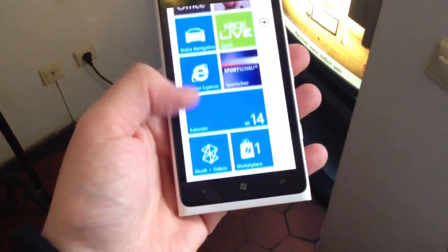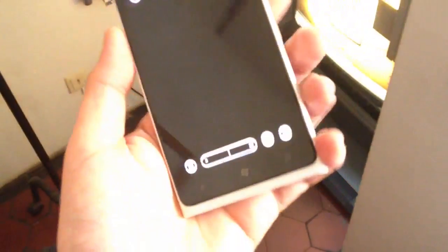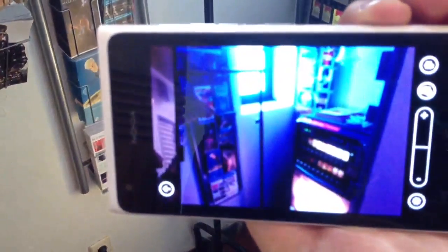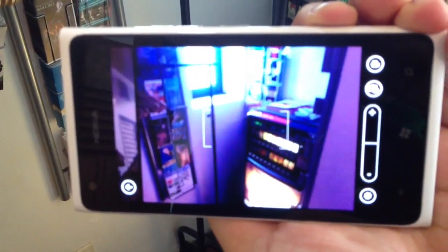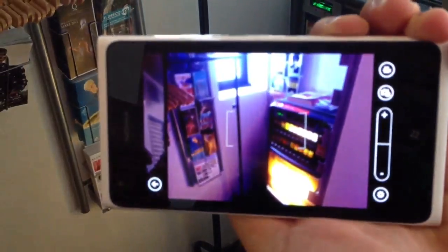Let's have a quick look at the camera — 8 megapixel. Also, here on the right side is the camera button, where you can focus and shoot your picture.